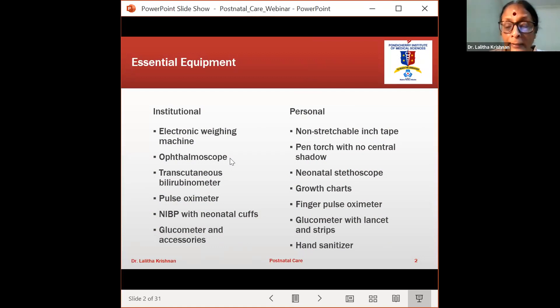For example, we must insist on an electronic weighing machine — spring balances and the old placenta-weighing scales must go. We must get a good ophthalmoscope, and if possible, a transcutaneous bilirubinometer. If you buy some ventilators, the bilirubinometer will come free. Then a pulse oximeter — at least a finger one — NIBP with neonatal cuffs, and a glucometer with accessories. Every institution caring for babies, whether they have an NICU or not, must ensure these equipments are available.